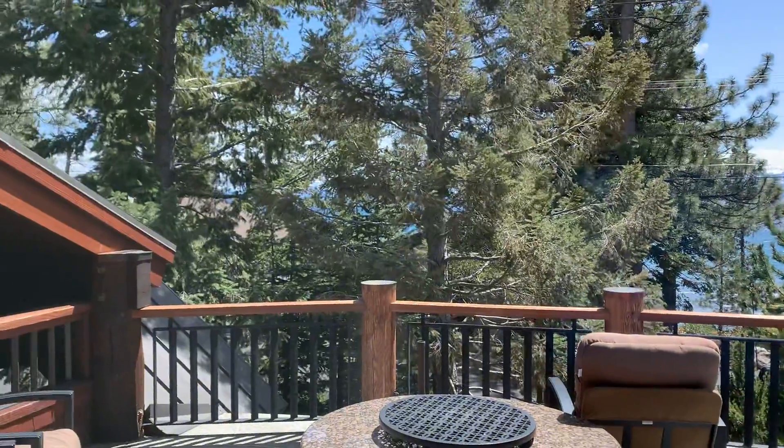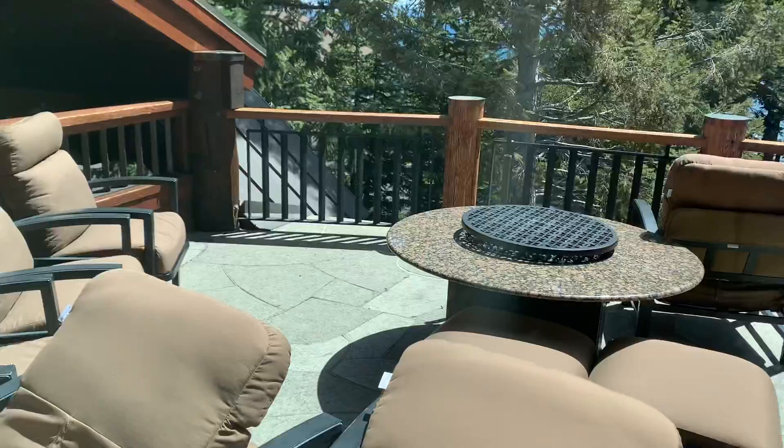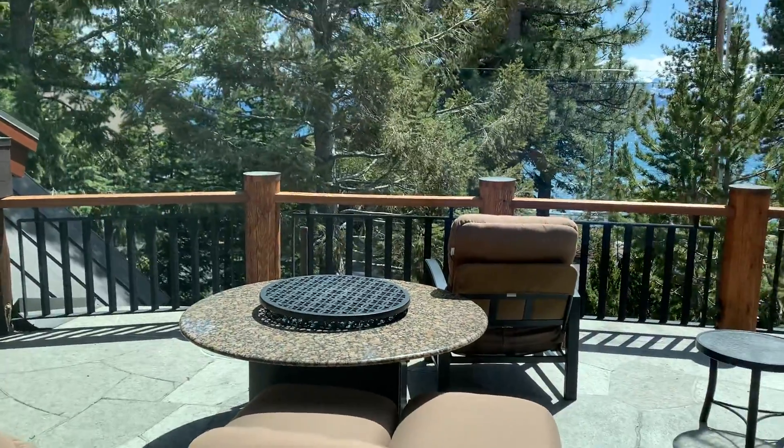This house is directly across the street from the water, so it's not a lakefront — it's across the street from the lakefronts. It's a gorgeous house listed at five and a half million dollars and it's actually in escrow.